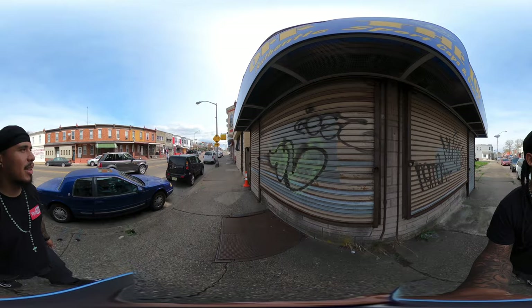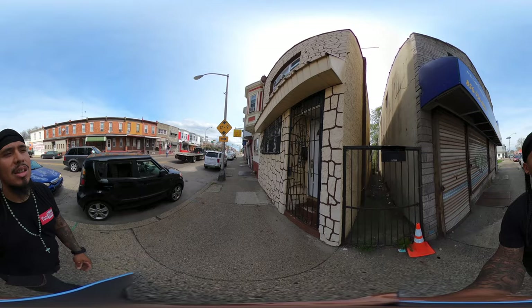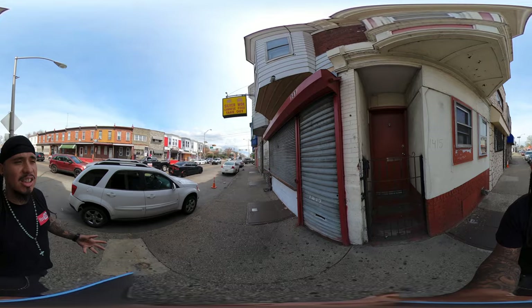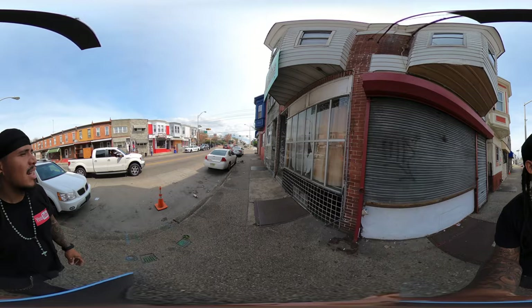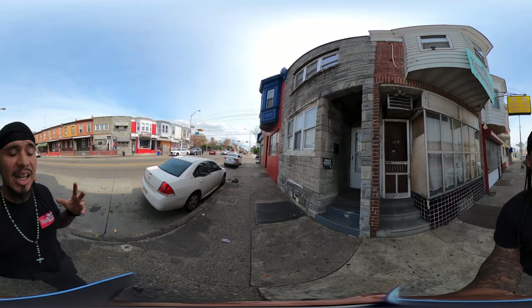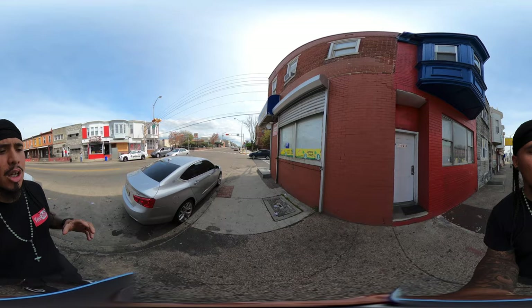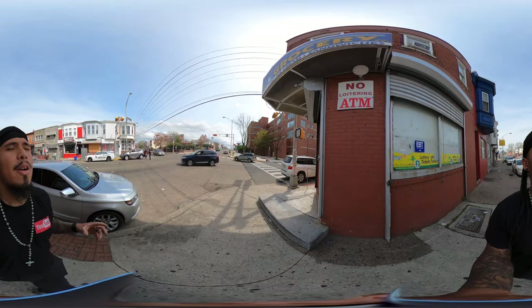We're going to be doing a 360 tour. If you're new to the 360 experience, you can feel free to take your mobile device and move it up, down, left, right, all around you. Or you can just swipe through the screen to see what's around me. If the quality looks grainy and the picture doesn't look clean and clear, that's because YouTube automatically recommends the video in 360 pixel resolution — you can adjust it to 480, 720.